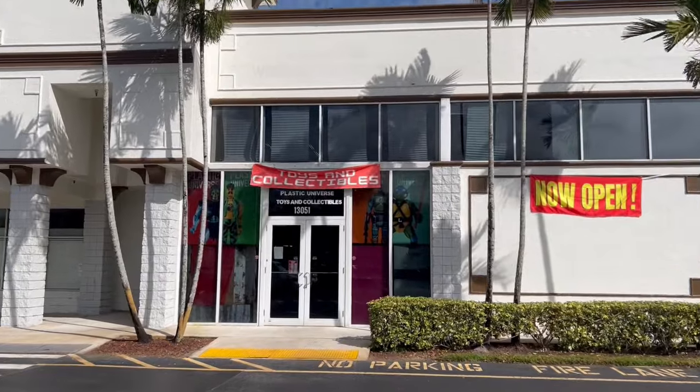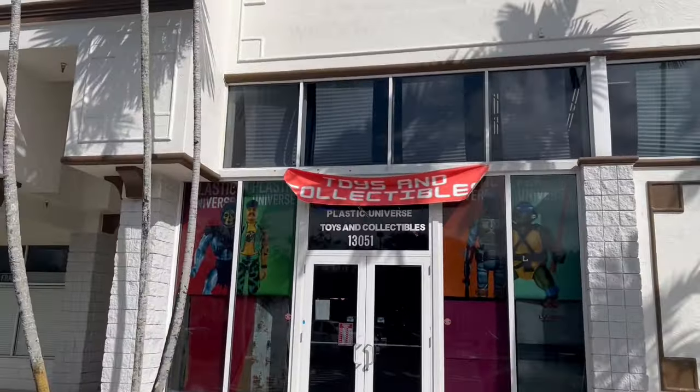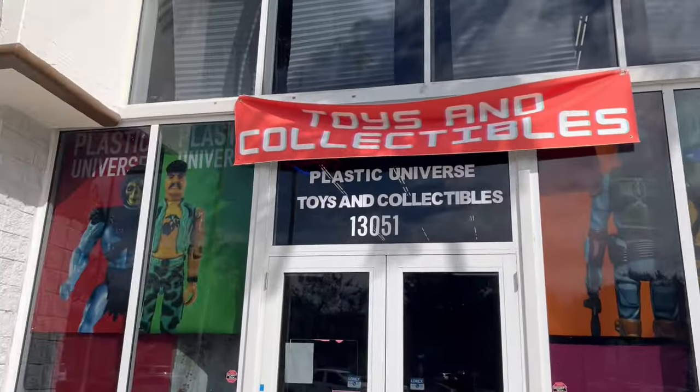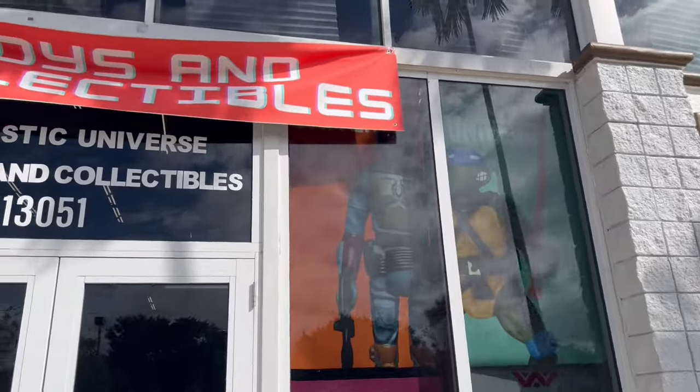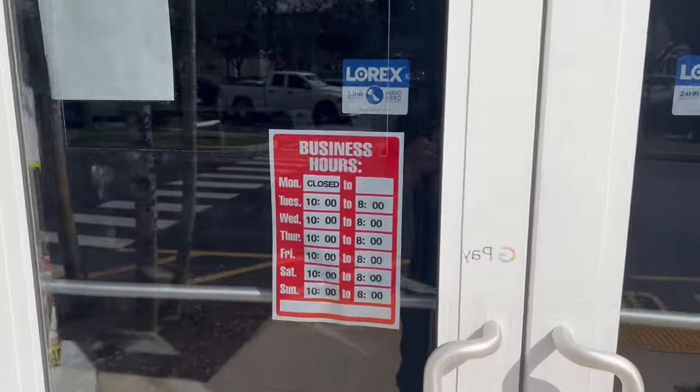Hey, I just got wind of a new store in the area. Let's go check this place out. Plastic Universe. Now open. He-Man, G.I. Joe, Star Wars, and Ninja Turtles. Toys and Collectibles. Plastic Universe.